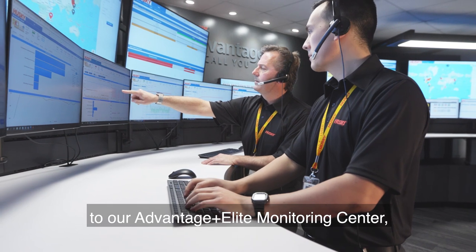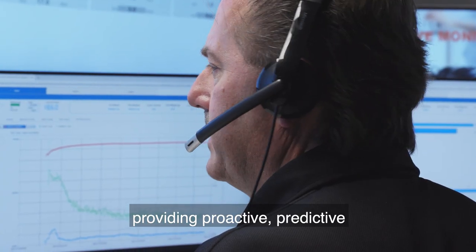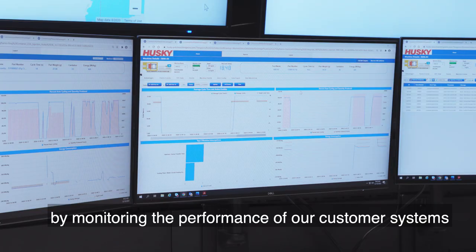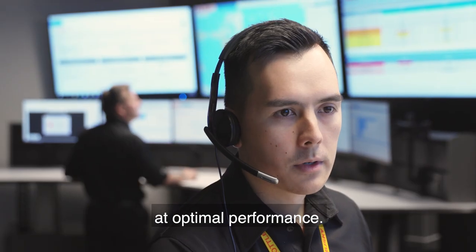Bolton is also home to our Advantage Plus Elite Monitoring Center, providing proactive, predictive, and transparent service by monitoring the performance of our customer systems to ensure they are continuously running at optimal performance.